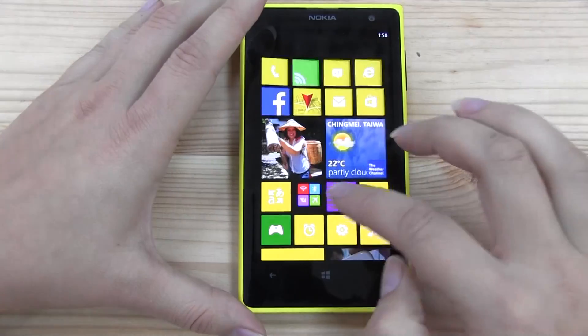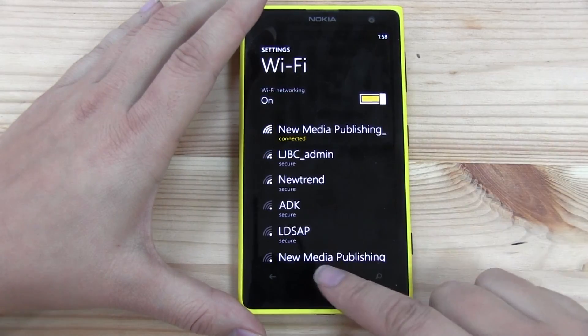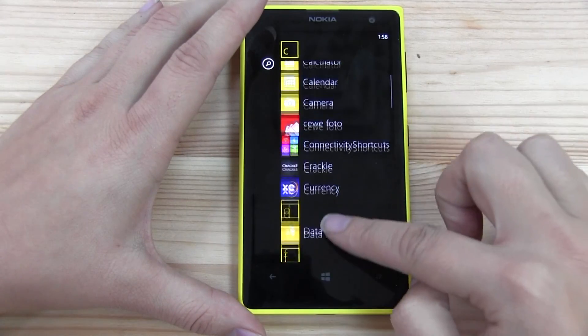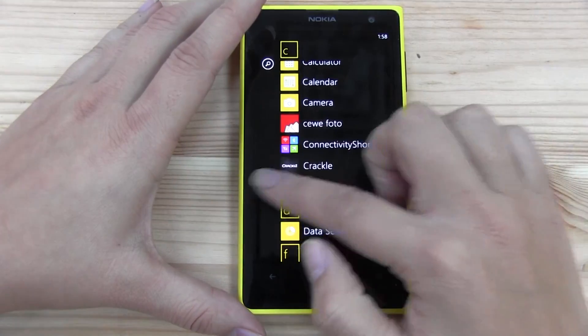But what you can do is get the Connected app, and then all of your connectivity shortcuts are right there — just one click away. Wi-Fi on and off, that's much quicker. So that is the connectivity shortcuts app — it's a really, really great one.